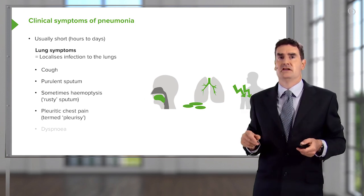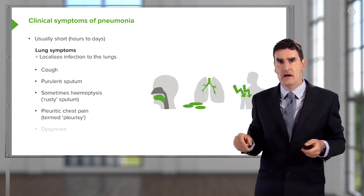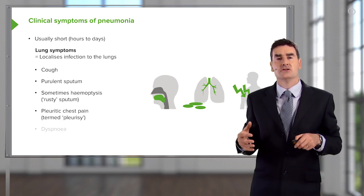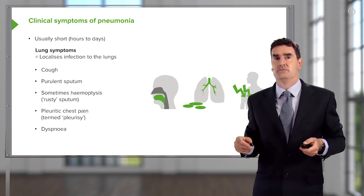You may get pleuritic chest pain if the pneumonia is causing overlying pleuritic inflammation — that's called pleurisy — and because the pneumonia consolidation is affecting the ability of gas exchange in your lung, then you might be breathless as well.